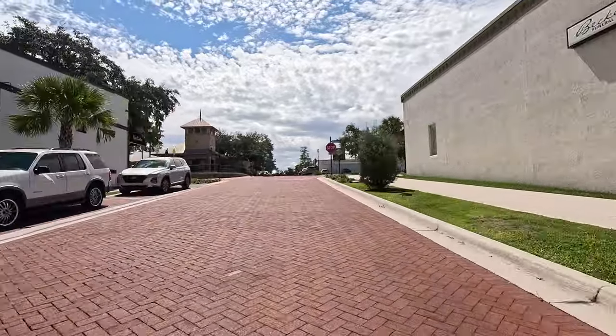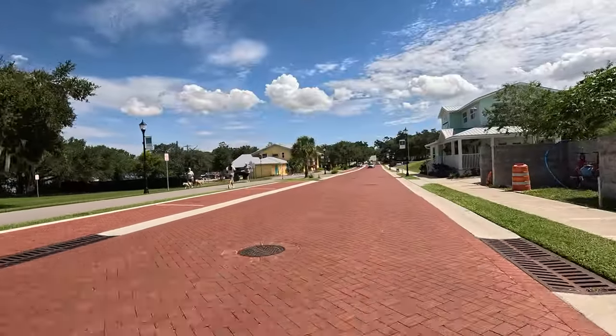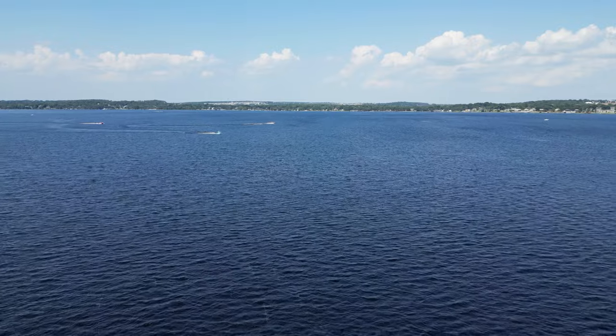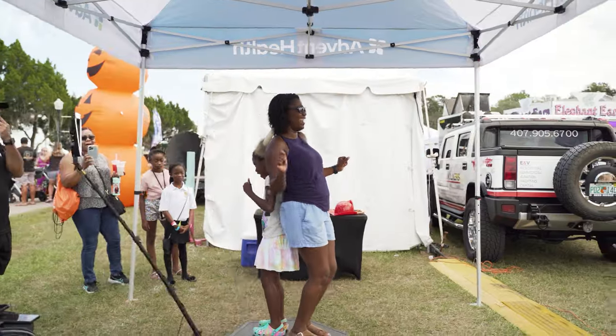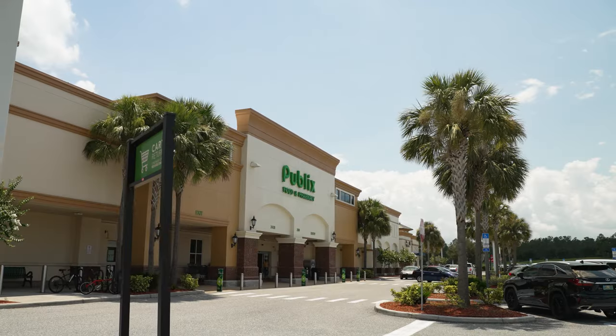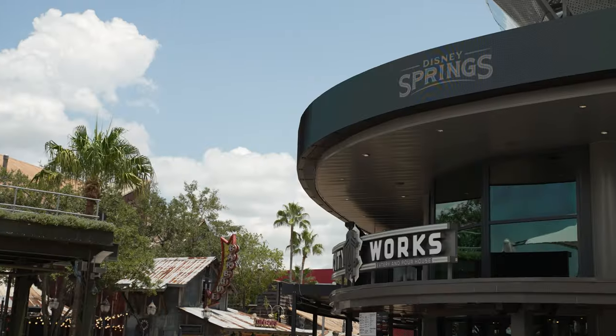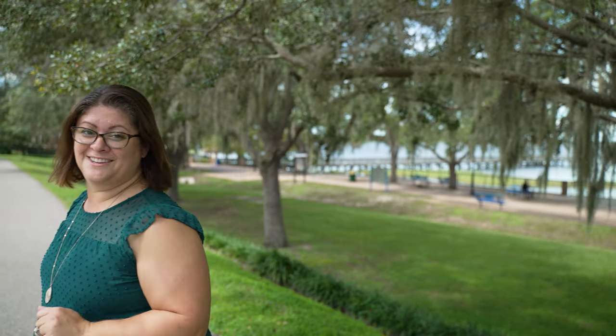Now heading to downtown Claremont to wrap up. In summary, you can't go wrong with either — it really depends on your personal preferences. North Claremont is for you if you can take advantage of lake life, outdoor activities, and community events downtown, and don't mind paying a little more. South Claremont is for you if you want more affordability and access to shopping, dining, entertainment, and the nearby theme parks.